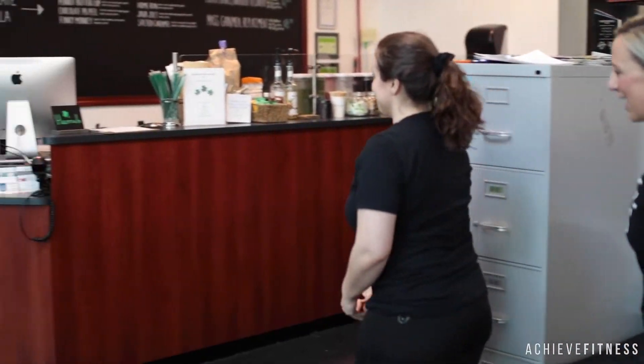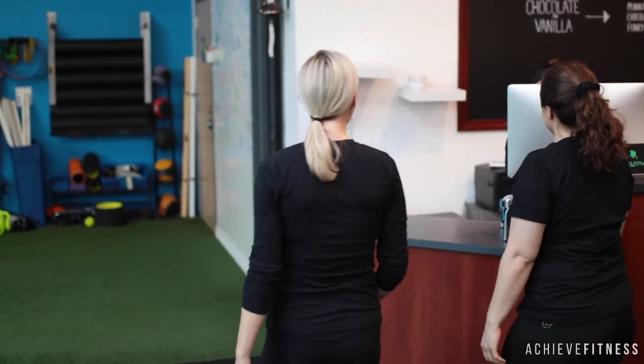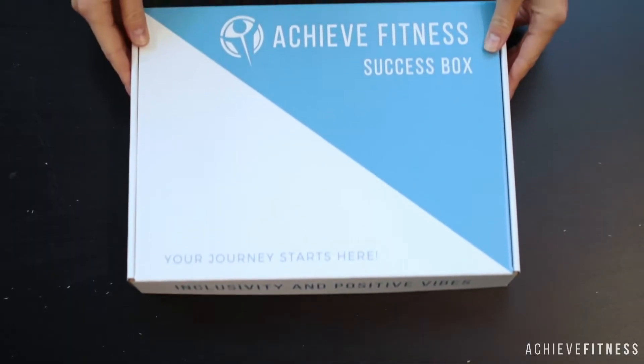Once you decide to sign up, we're going to take you over to the front desk, schedule your first session with a coach, give you a little success box, and get you on your way.